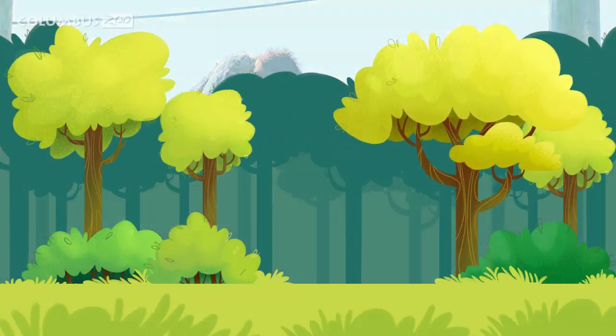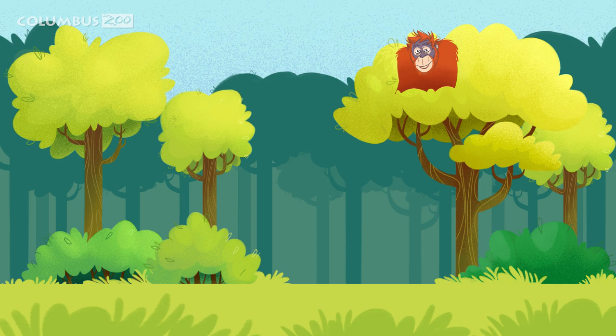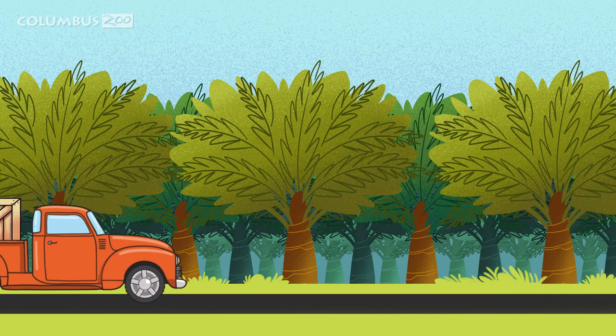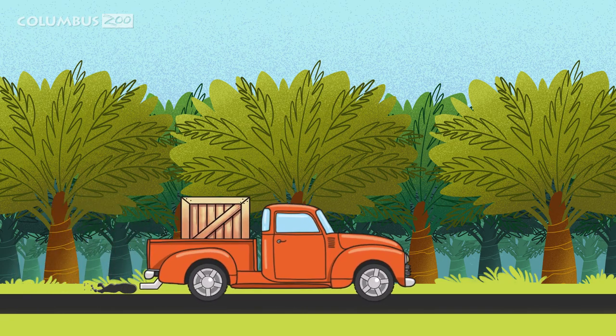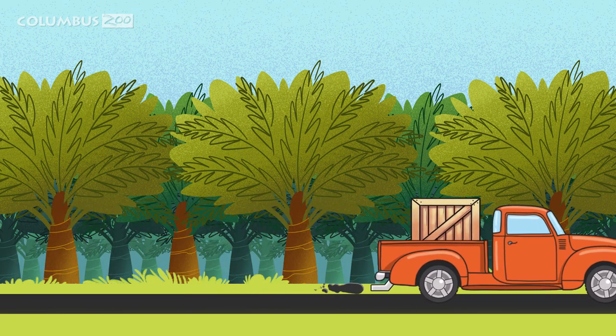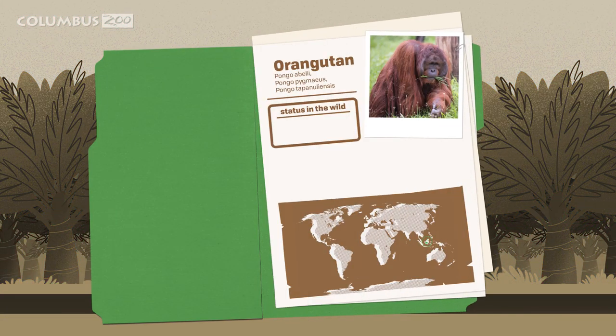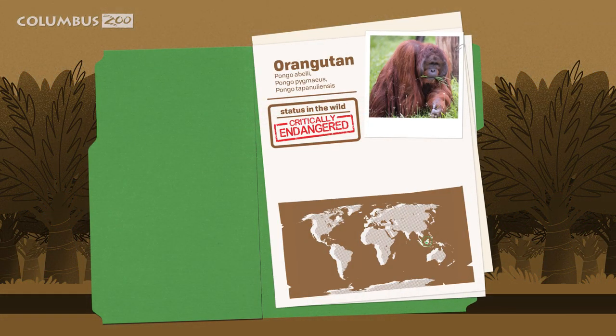Orangutans are losing their habitats due to deforestation, which leads to an increase in human-wildlife conflict. The main source of this deforestation is the palm oil industry. The forests that the orangutans rely on are cut down or burned in order to make way for palm oil plantations. A byproduct of this also leads to an increase in illegal activities such as poaching female orangutans in order to steal their babies for the exotic pet trade. Due to these increased activities, orangutans are now critically endangered.